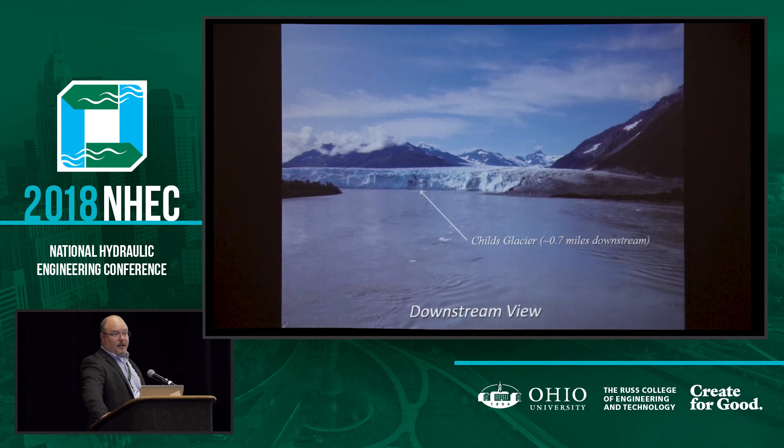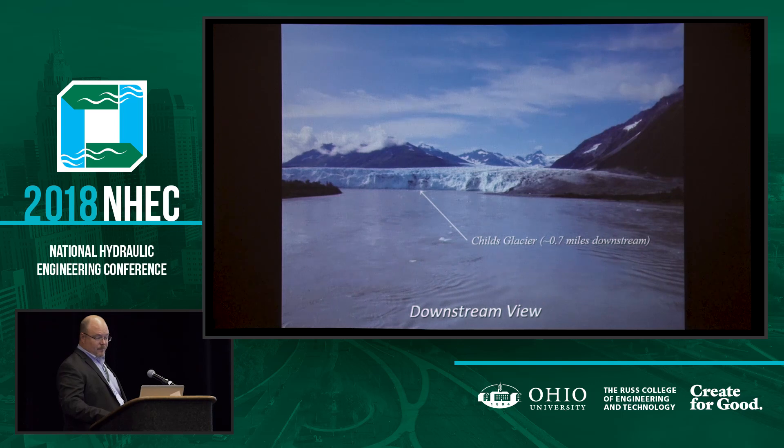From the bridge, if you're looking downstream, this is what the Child's Glacier looks like — a little less than a mile away. And upstream, way off in the distance, is the Miles Glacier, about almost six miles away. At the time of original construction, it was two miles closer.